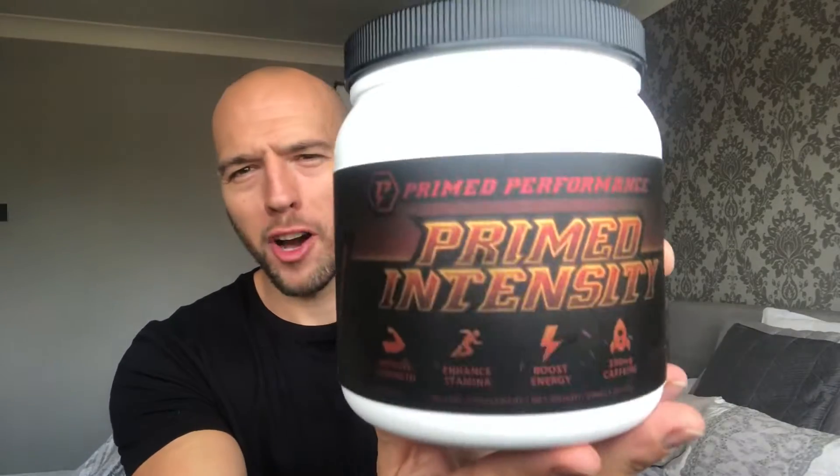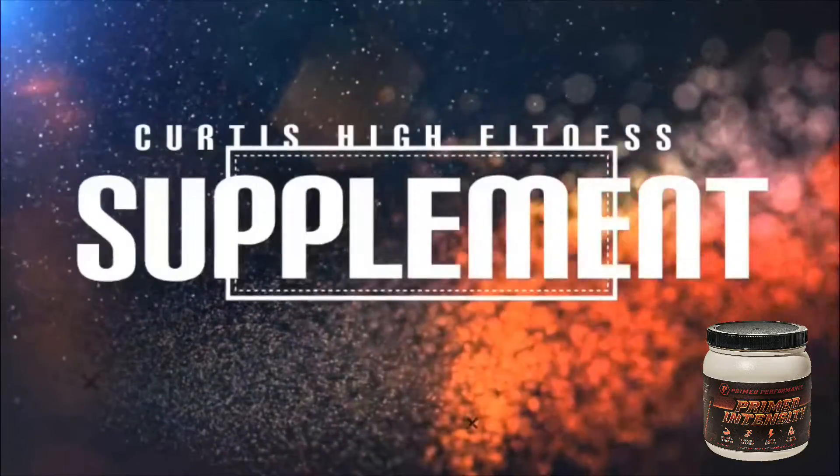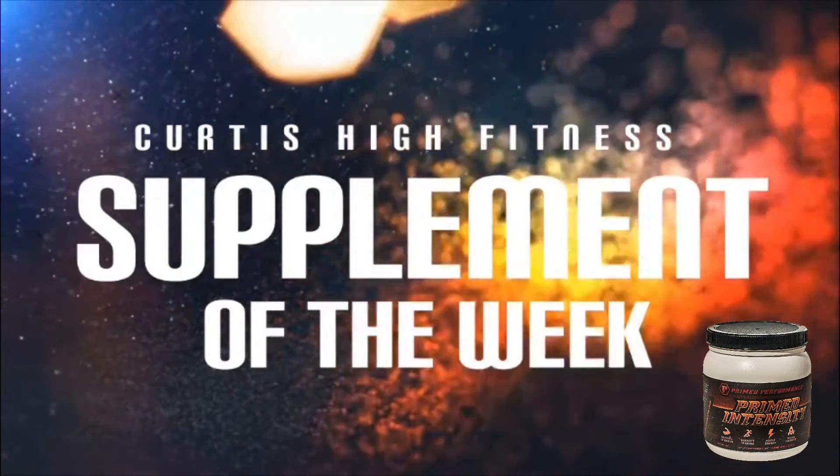Hello, welcome to Curtiss Eye Fitness and welcome to my first ever episode of Supplement of the Week. This week's Supplement of the Week goes to this pre-workout by Prime Performance, it's called Primed Intensity. The reason I have chosen Primed Intensity as my Supplement of the Week is literally just because how good it felt whilst I was training.